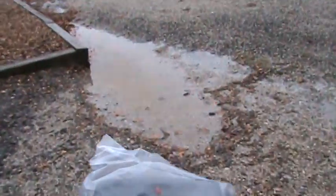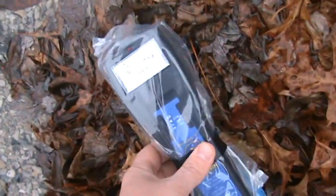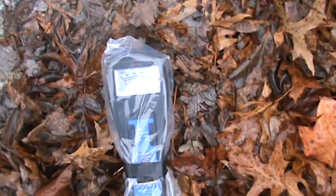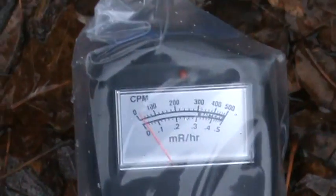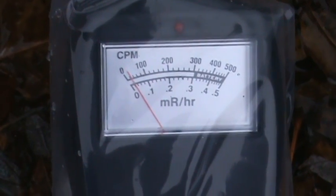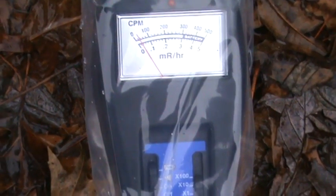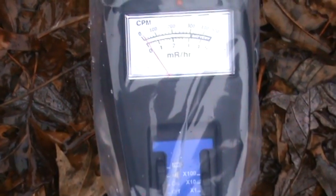Here's a puddle of water that collected right here. Let's try and get it right on the edge of this water. The monitor floor is set on the times-one scale.